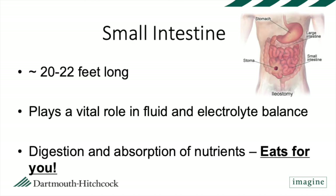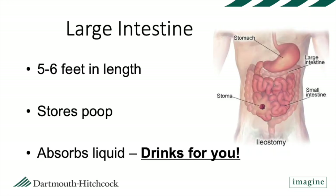To review: the small intestine is approximately 20 to 22 feet long and plays a vital role in fluid and electrolyte balance — electrolytes are things like salt, potassium, and magnesium that your body needs to function. It also digests and absorbs nutrients, so it eats for you. The large intestine is five to six feet in length; it stores stool and absorbs liquid, so it drinks for you. These are the functions that people with ileostomies will not have after surgery.